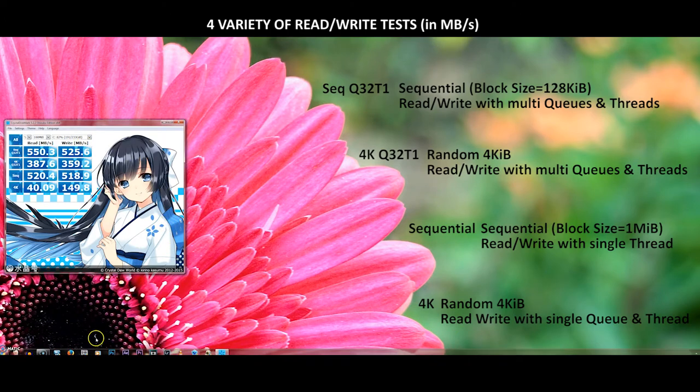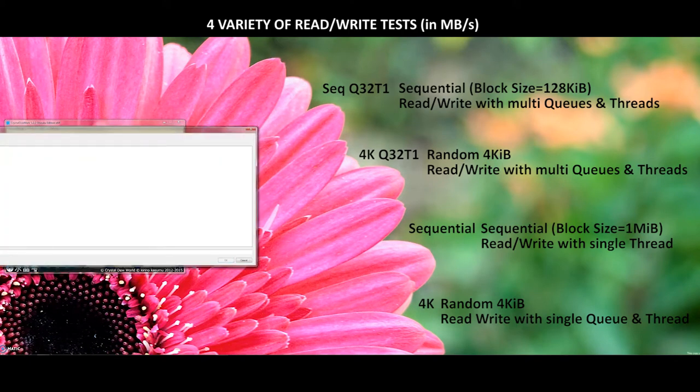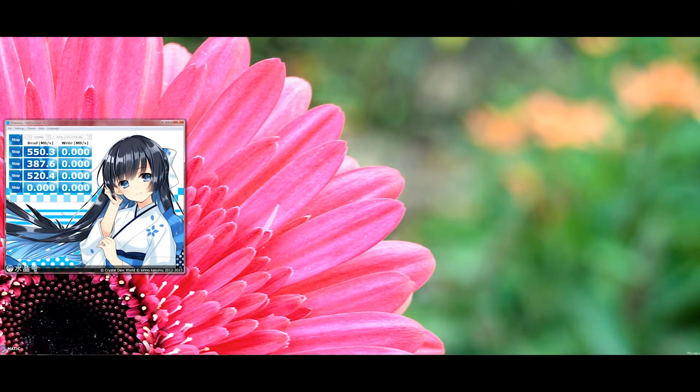The third test is the sequential test with a 1 MB block size, but data is sent one by one in a single thread — this really pushes the hard disk to show its full transfer capability. The last test is the 4K test, which takes random data of different sizes but puts them in a single queue and thread. Together, these four tests give you a good idea of how different storage devices vary in read and write speeds.